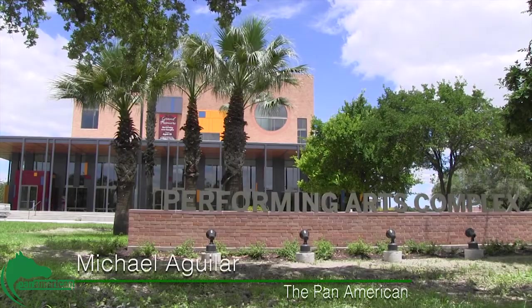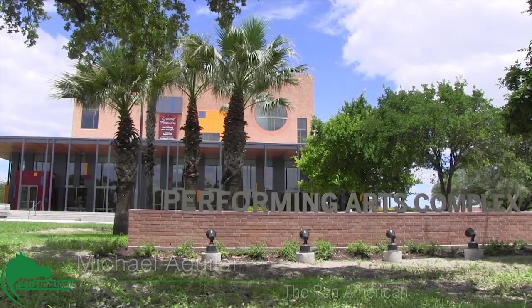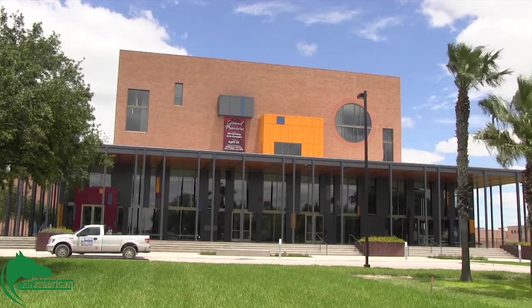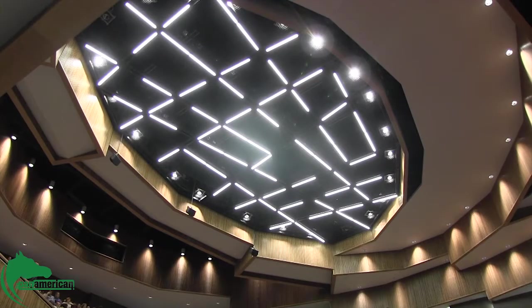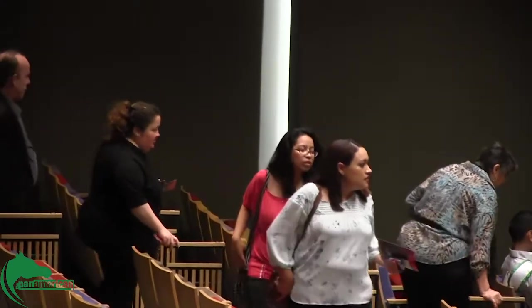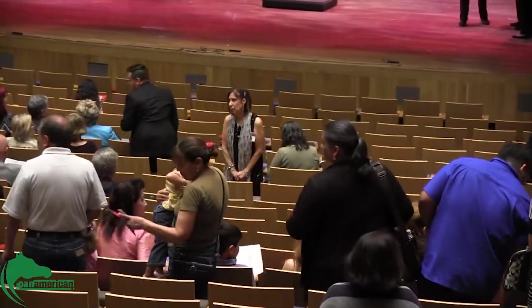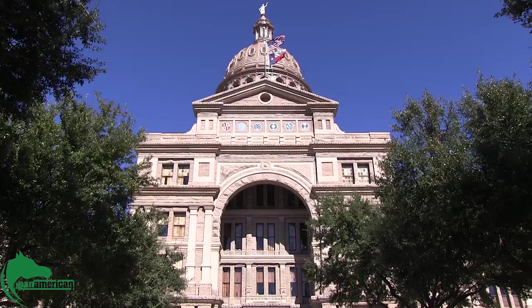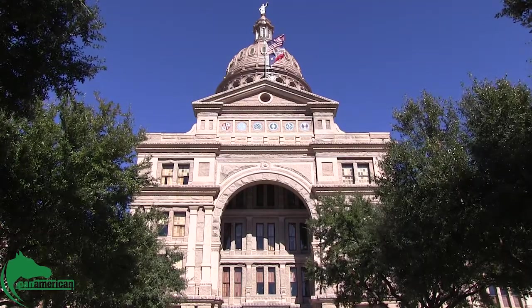Under construction since 2013, UTP opened a new performing arts complex to the community April 23rd. The PAC cost approximately $32 million, with $30 million coming from tuition revenue bonds, a way to fund construction and renovation projects. Other expenses came from the state higher education assistance funds and funds from a public university through the Texas Legislature.